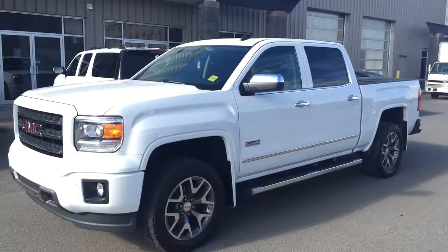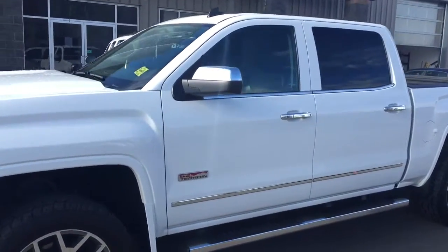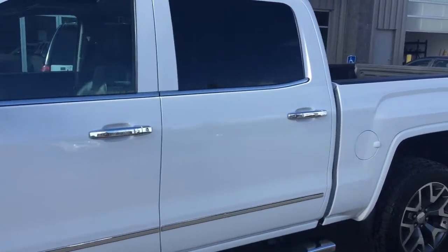Welcome to Davis Chevrolet. This is the pre-owned 2014 GMC Sierra with the all-terrain package in the color white.